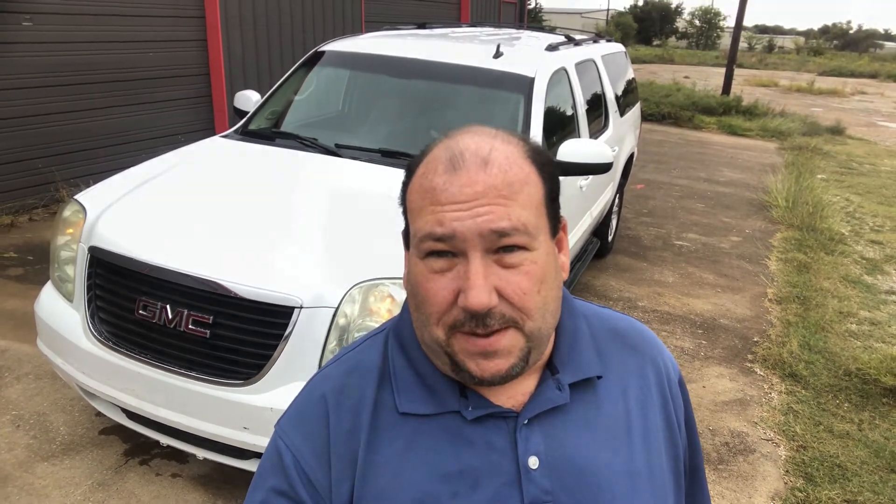Front and rear AC, blows cold. Let's do a quick walk around on this car. Let me show you what I found that I don't like about it and what I do, so you have an idea what you'd be getting into if you come to buy it.